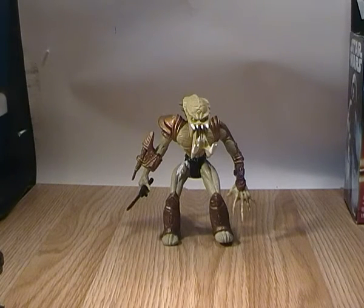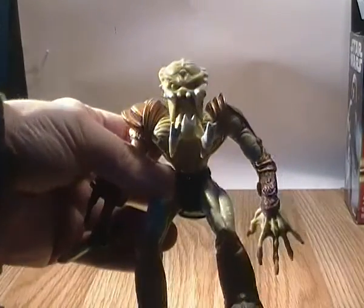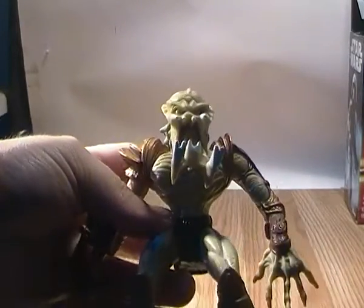Hey guys, Ticandrus here doing a toy review for what is a retro toy. Now I was looking over some of my old toy review videos and I mentioned this guy in a video review for the Lasershot Predator and I said I'd get around to reviewing him, and I think I completely forgot. So here is the review for the Knight Recon Predator.